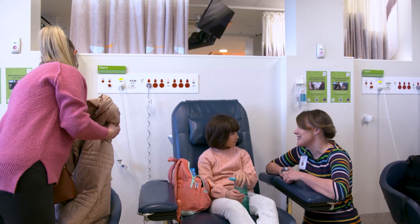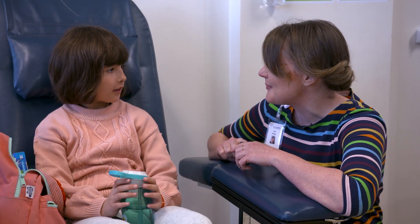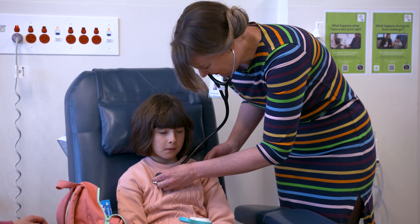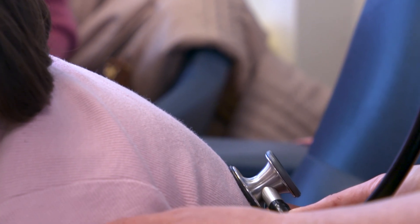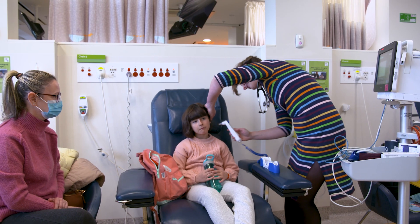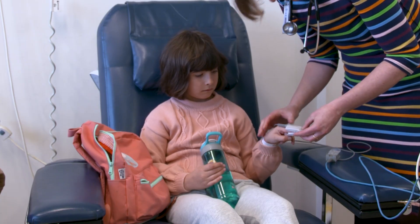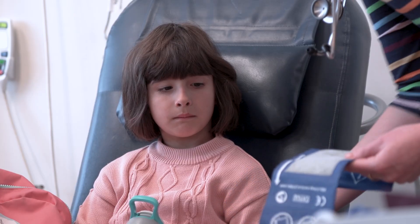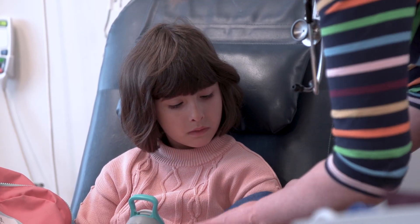Lily said today we'd do my checks, listen to my breathing, and do my ups. First, she listened to my breathing with a stethoscope. She took my temperature, measured my heart rate, and also checked my blood pressure using a cuff around my arm.